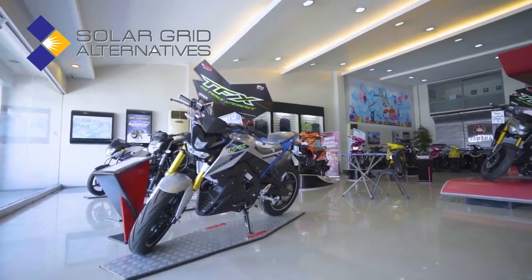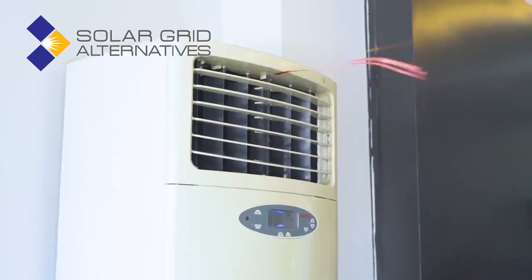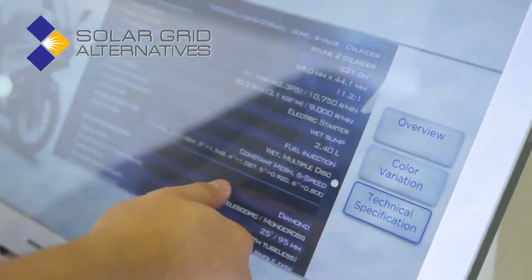For a showroom like this, it's a Yamaha exclusive shop. It requires a lot of power to run the air conditioning, the computers, and the service area. Unlike the other branches, which are smaller in size and have no air conditioning, it's easier. But when we started doing branches like exclusive Yamaha shops, then the electric bill went up.